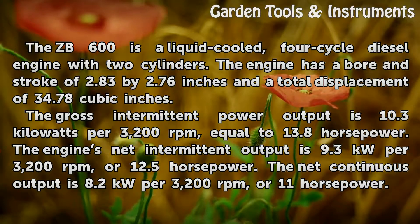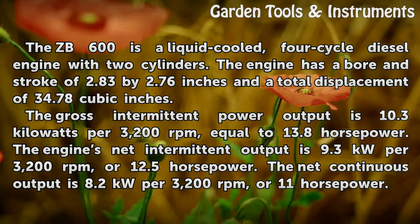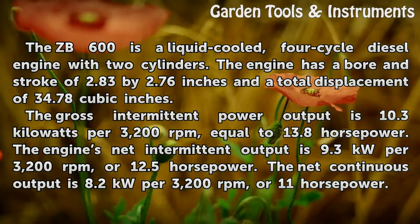The net continuous output is 8.2 kW per 3,200 rpm, or 11 horsepower.